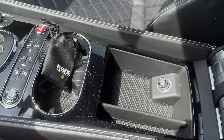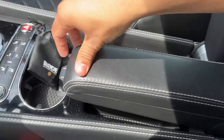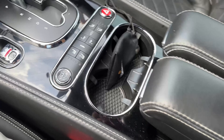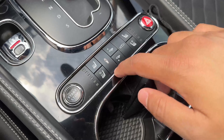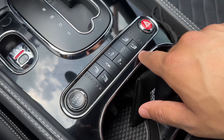You have a somewhat oddly centered console here, but that provides a bit of storage. There are two cup holders. This is also where you access your damper settings and your heated and cooled seats — and all of this functions perfectly.